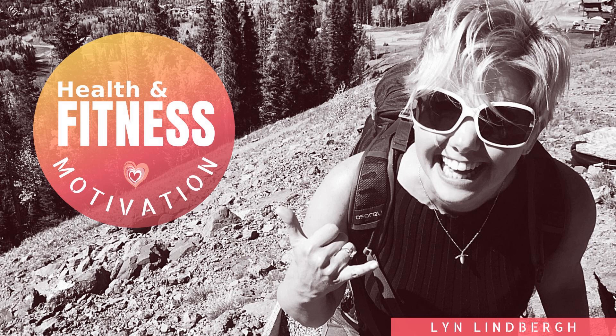Hey there, friends. This is Lillenberg of the Health and Fitness Motivation Podcast. Today we're going to continue our new series. We're calling it Get Organized. That's right, we're getting our houses all set up for health and fitness success, and we are starting — drum roll please — in the kitchen.